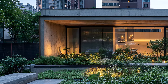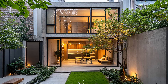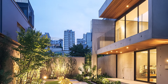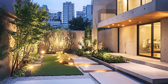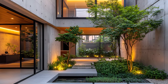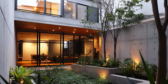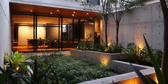But the true magic lies in the unexpected — a meticulously curated urban garden. Lush greenery thrives amidst the concrete, creating a serene oasis in the heart of the city. Minimalist landscaping and carefully selected plants transform this small space into a private sanctuary. The kitchen is a culinary masterpiece, blending form and function seamlessly. Sleek cabinetry and state-of-the-art appliances create a space that is both stylish and efficient, with large windows offering a view of the garden and blurring the lines between indoors and out.